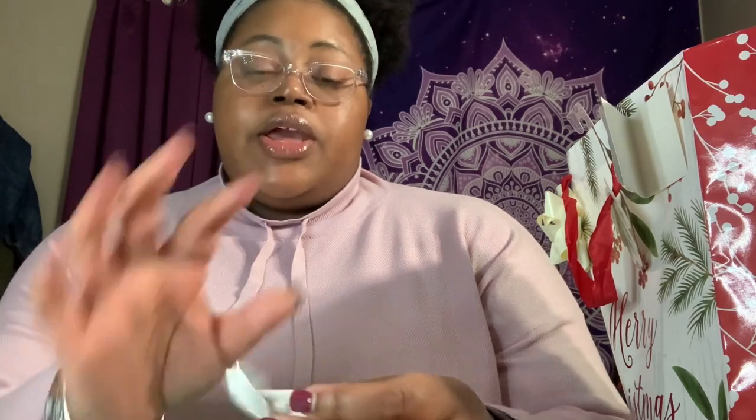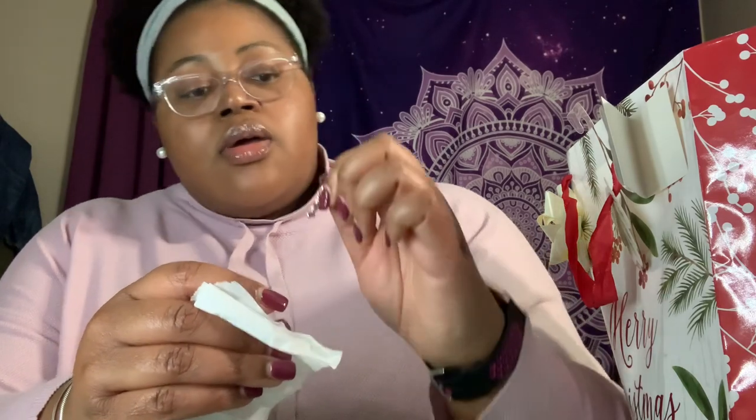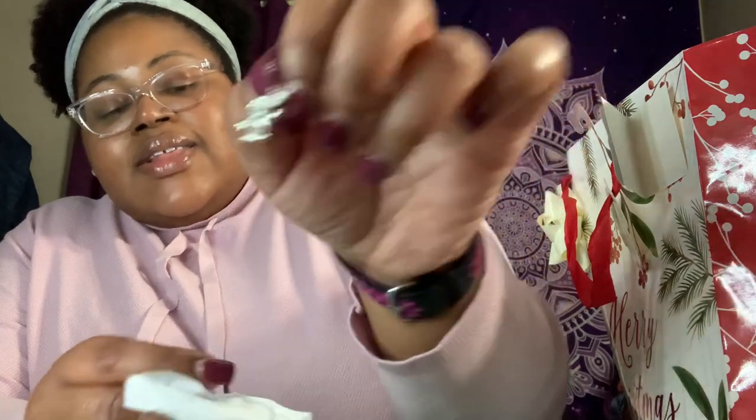She also got me this angel charm. I have to unwrap it to show it to y'all. I'm not sure if it's going to fit on my Pandora bracelet, but she said if it doesn't fit, I could always put it on that necklace and interchange the cross charm. It's actually an angel praying — look at that! I love that. I might try and add it to my bracelet tonight. Love those — I'm going to put those to the side.